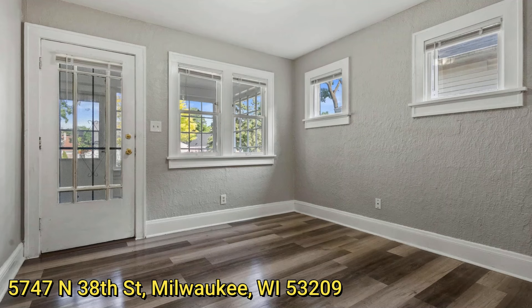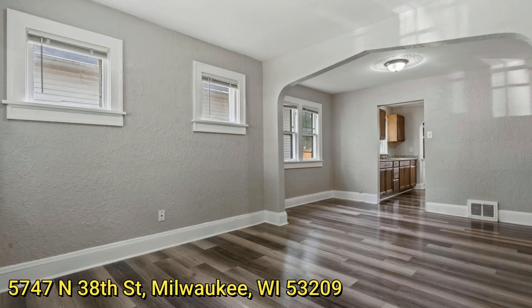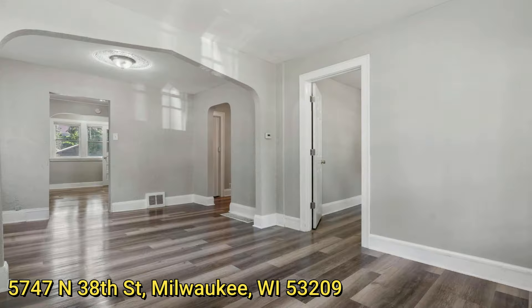This house has fresh paint and new laminate floor all throughout, as you look at the living room. Here's a second view of your living room — spacious and very clean. In between the living room and the kitchen we have a dining room.